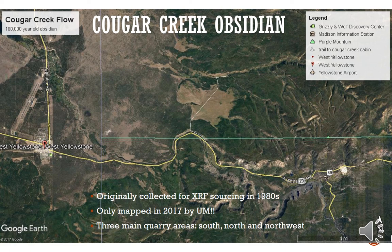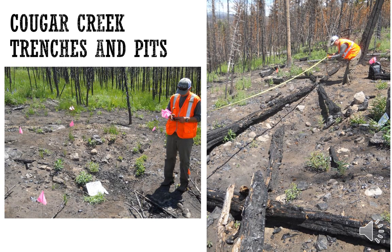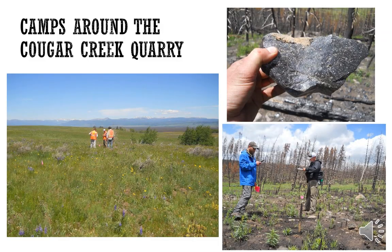The Cougar Creek obsidian was originally collected in the 1980s and was only mapped by the University of Montana in 2017. It is just east of the town of West Yellowstone. At the quarry we found thousands of obsidian flakes, natural and tested obsidian cobbles used as hammer stones, pits and trenches, and evidence of quarrying. Cougar Creek trenches and pits are shown in these photographs, and camps around the Cougar Creek quarry were abundant.